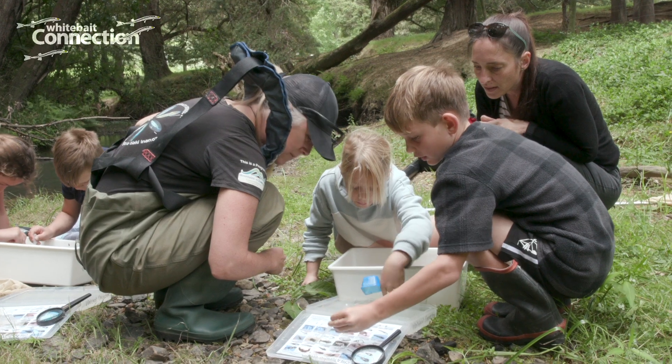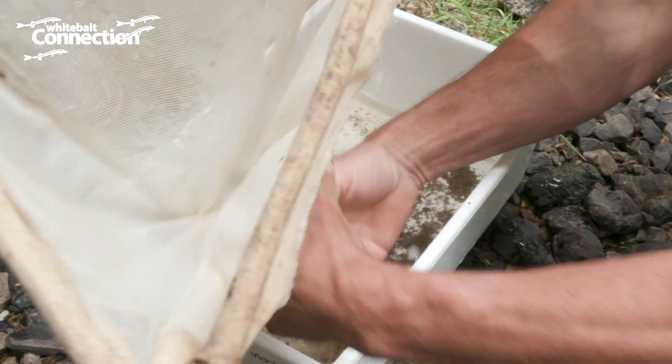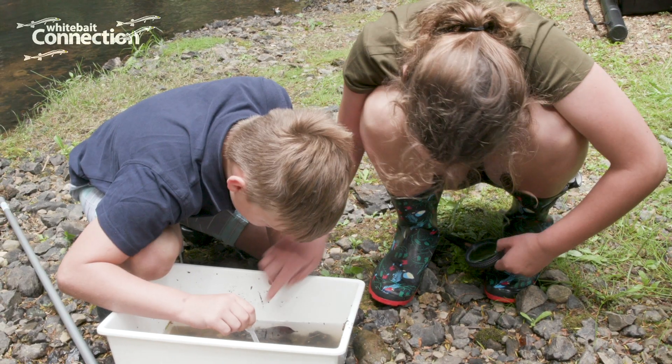The Whitebait Connection has got the kids involved right from school. They've taken them down, shown them what goes on and how it all fits together, and really inspired them. They're really motivated to keep up the work and yeah, we're achieving something.